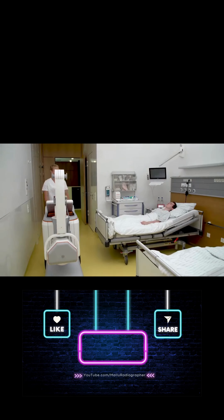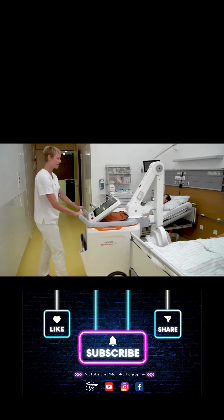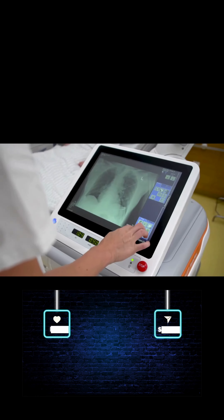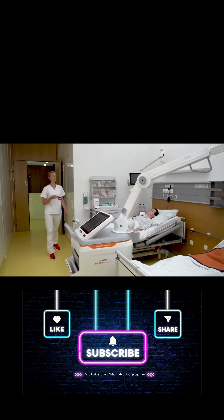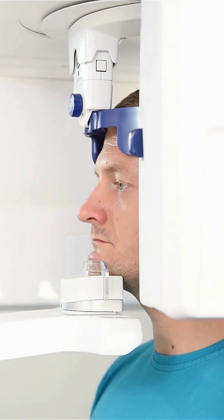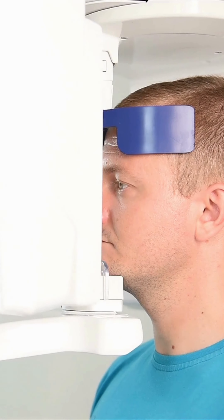And there you have it — the incredible journey of X-rays, from their serendipitous discovery to the forefront of medical imaging technology. Join us next time as we explore more fascinating topics in the world of radiography. Until then, stay curious and keep exploring the possibilities in radiography. Thanks for tuning in. Don't forget to like, share, and subscribe for more content. See you next time.